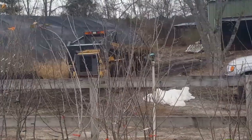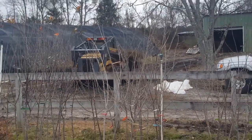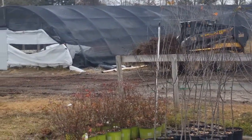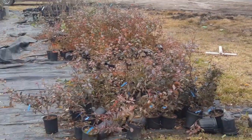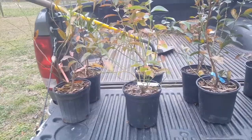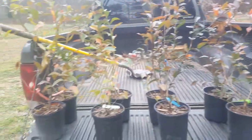We're coming out with a whole load of trees. We're back from Ison's Nursery in Brooks, Georgia — we just went and did some blueberry shopping. I got some great looking blueberry bushes.